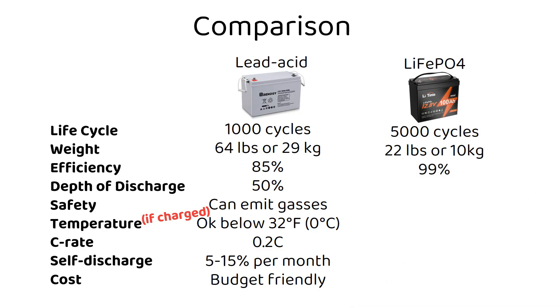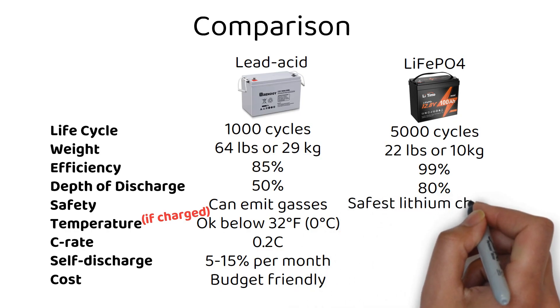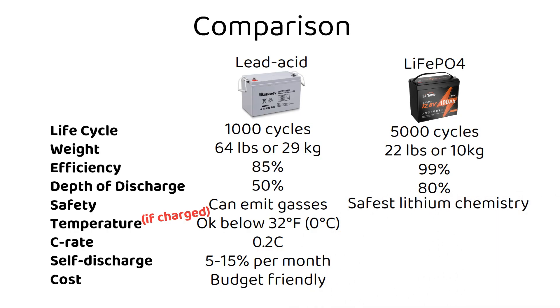They stand out with an impressive energy efficiency of up to 99%, meaning minimal energy gets turned into heat when charging or discharging. You can discharge them deeply — I recommend using 80% of the battery capacity, charging and discharging from 10% to 90% to increase lifespan. With a 100 amp hour battery, you should use 80 amp hours. Safety is key, and lithium iron phosphate is among the safest lithium chemistries available, unlike other lithium ion batteries.